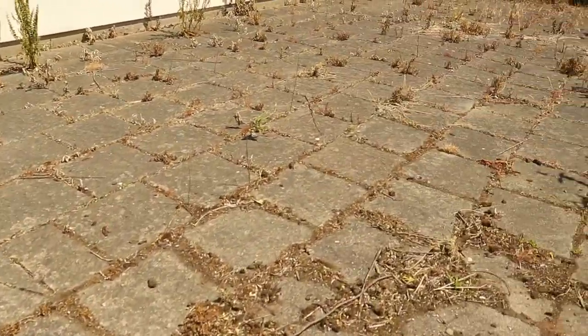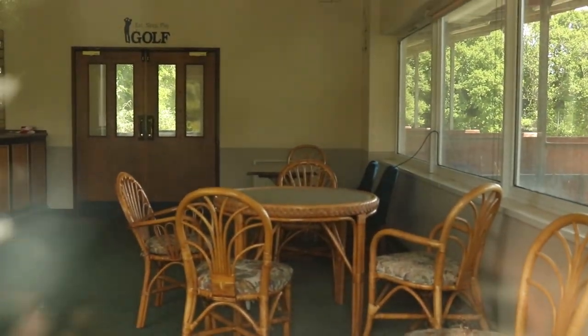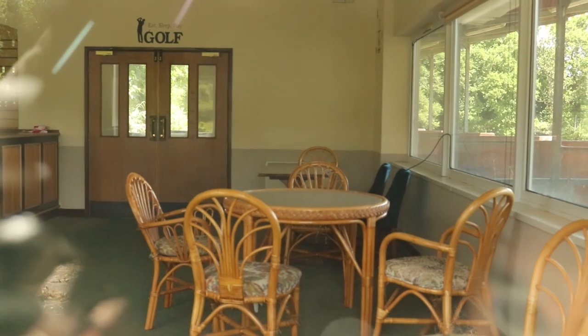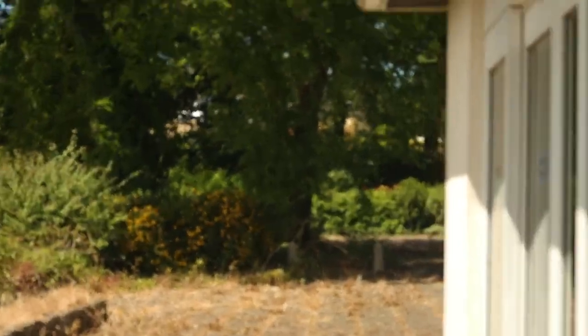I don't think this building is accessible. You can see an awful lot. I'm not sure this door is locked. You can see tables and chairs. We're going to have a look around — walk around the other side.